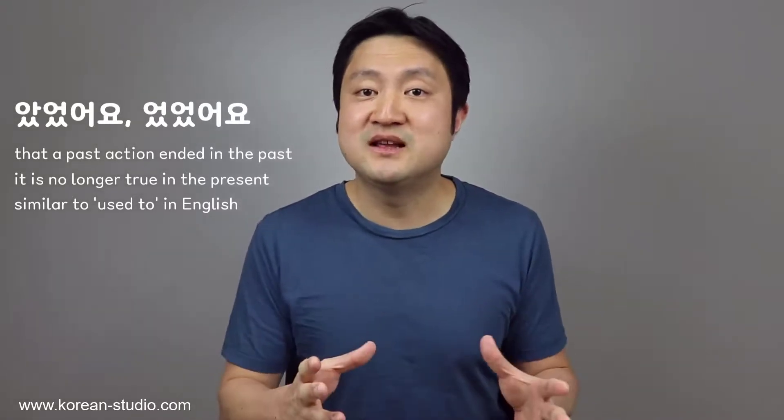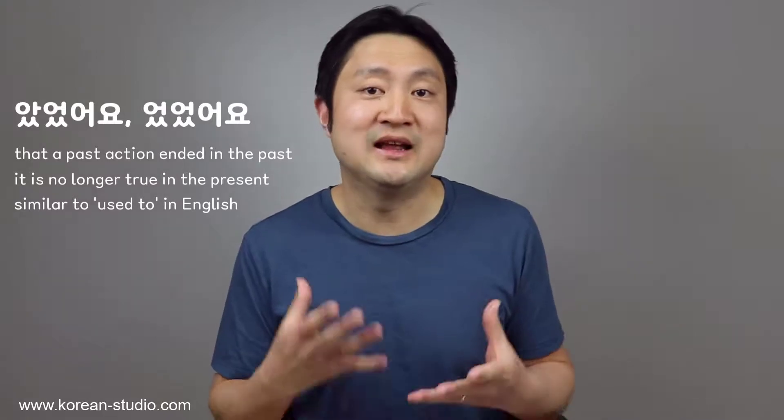So that's the key use of 았었어요 and 었었어요: to say that some action in the past stopped at a certain time in the past and is no longer true in the present. Because of this meaning, it is often used similarly to 'used to' in English. Another interesting use is when these verb phrases are used with the verbs 가다 (to go) and 오다 (to come).